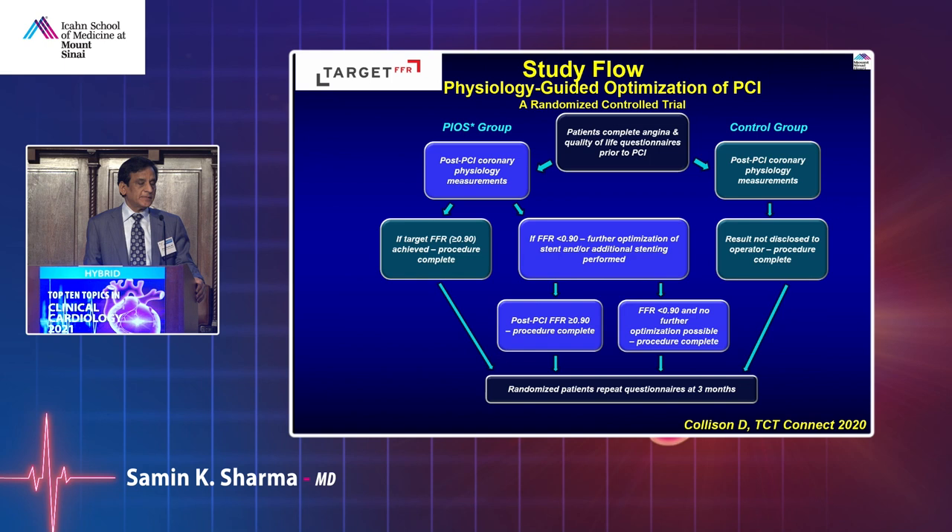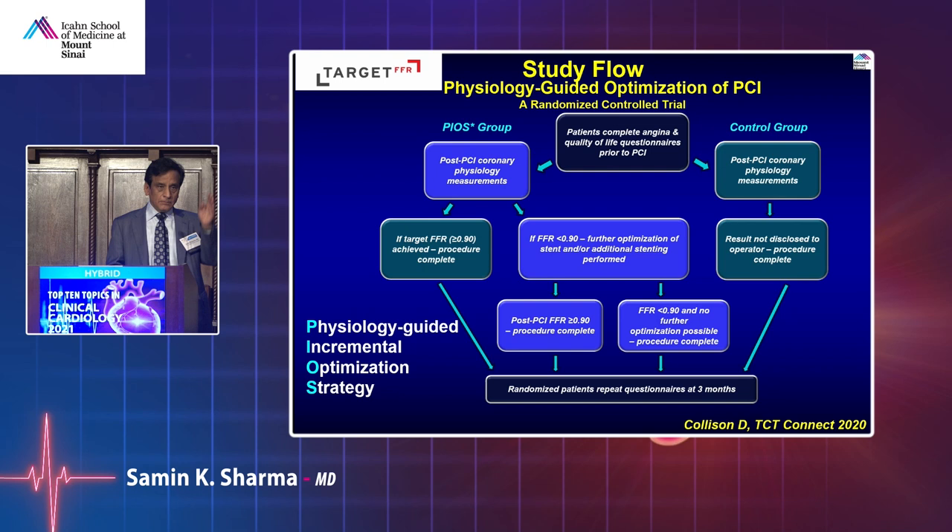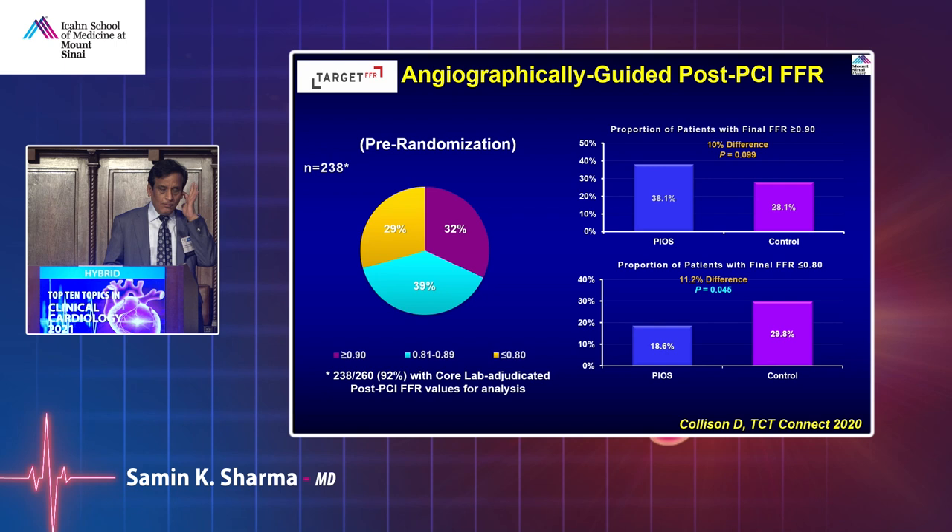After good angioplasty, should you do FFR or IFR again to assess whether the stent is working? The TARGET trial tested a physiologically guided incremental optimization strategy — doing FFR or IFR after intervention, and if abnormal, going back to add additional stent or post-dilate. Overall, it didn't make a significant difference. FFR post-stent showed slightly better results, but not significant. So pre-intervention FFR is good; post-intervention FFR is questionable. The Define GPS trial is ongoing comparing IFR-guided PCI versus standard of care.